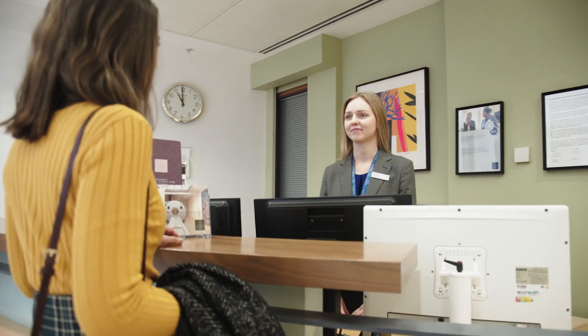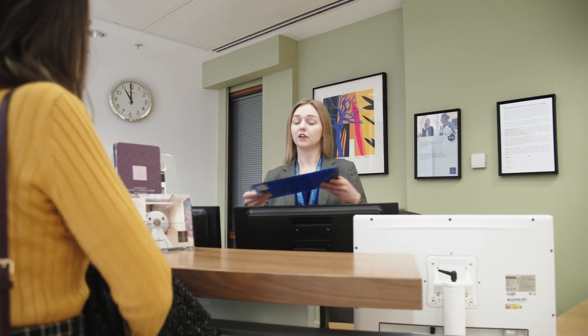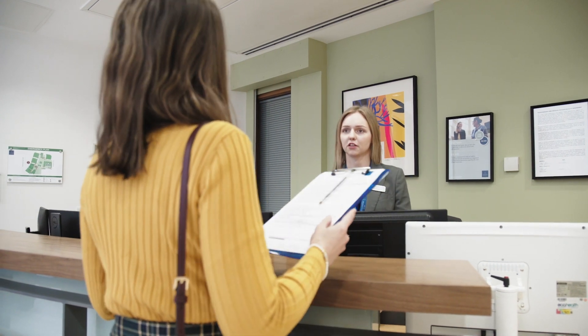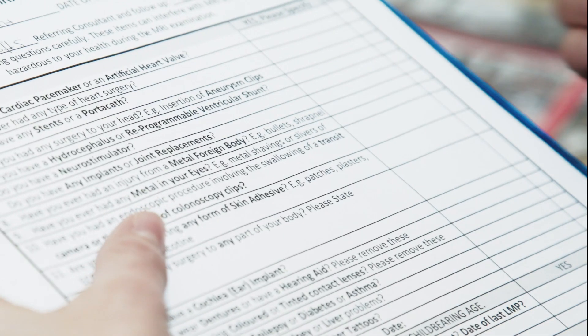When you arrive at the MRI suite, we will give you two forms to complete and then direct you to our waiting area where you can fill in the forms. These are quick and easy, and a radiographer can assist with the safety questionnaire should you have any questions.